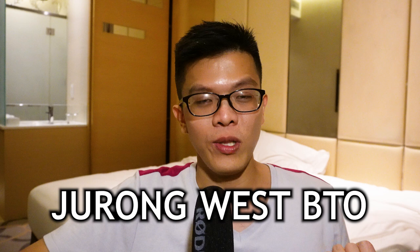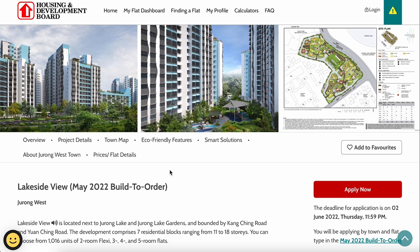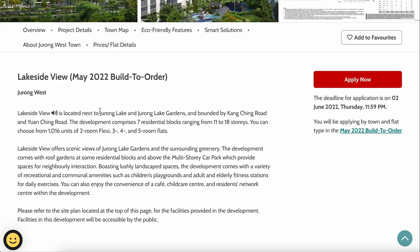Welcome back to another BTO project review. This time it's for May 2022. Today we'll go through the Jurong West BTO, covering unit types, the site map, and price ranges so you can make a better decision on whether to apply for the Jurong West BTO. This project is called Lakeside View.